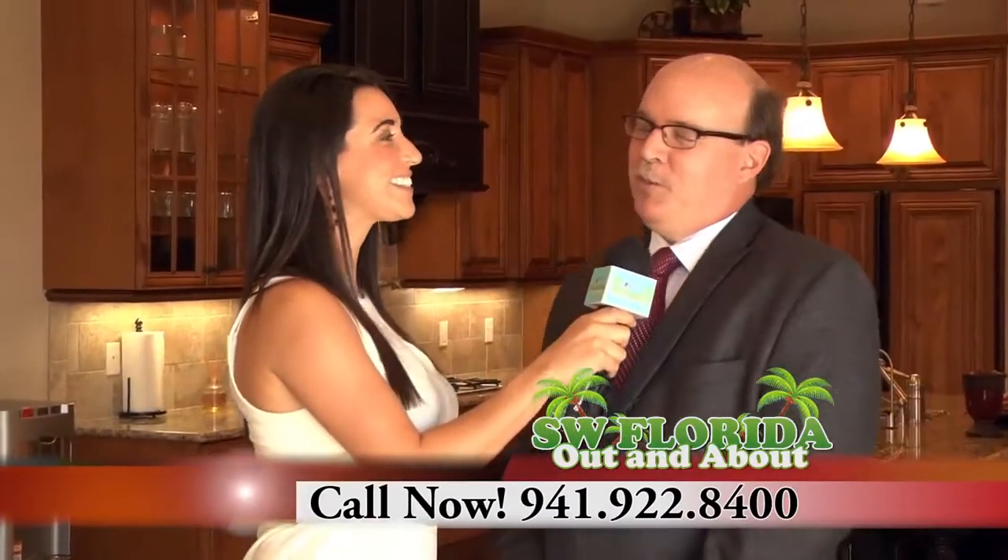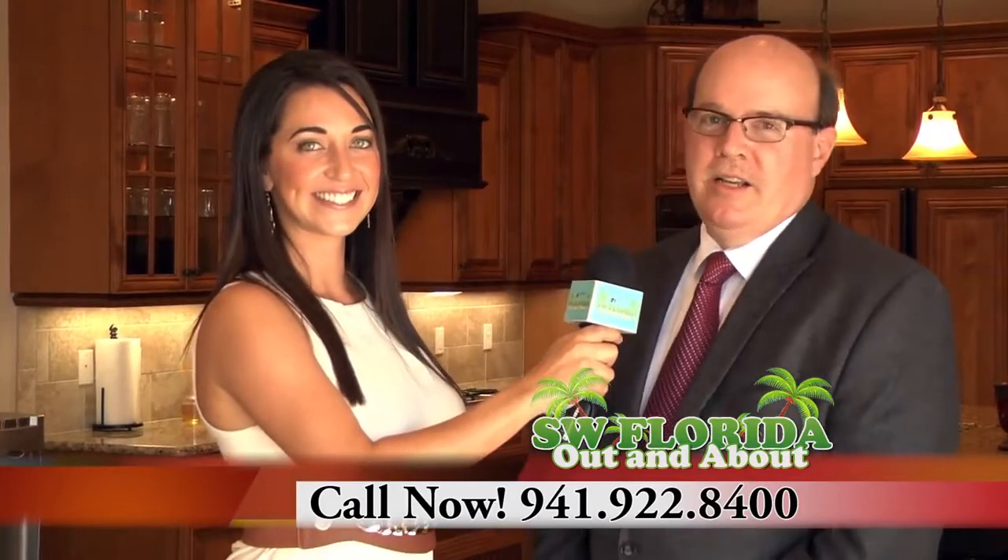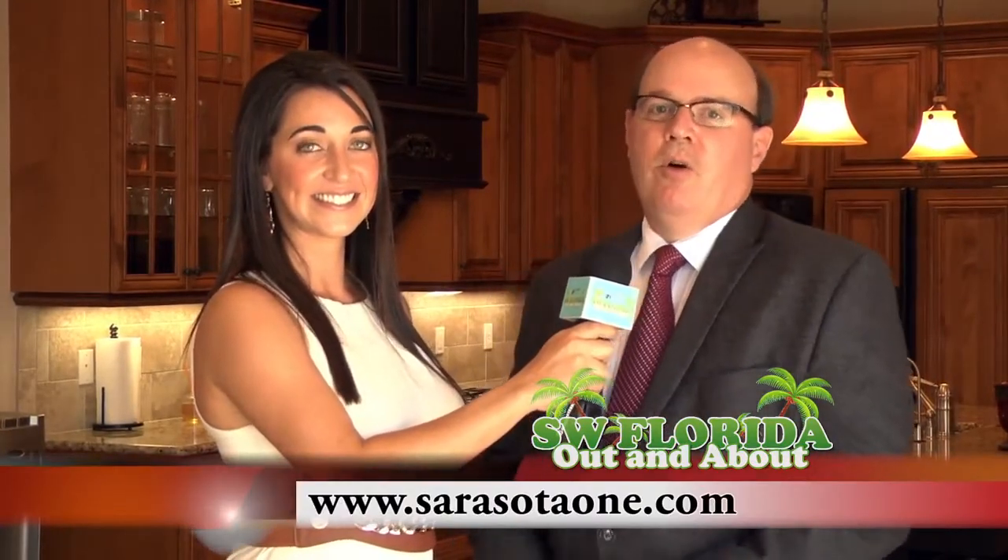How can everyone reach you, John? I can be reached by phone at 941-922-8400, or visit me on my website at sarasota1.com.